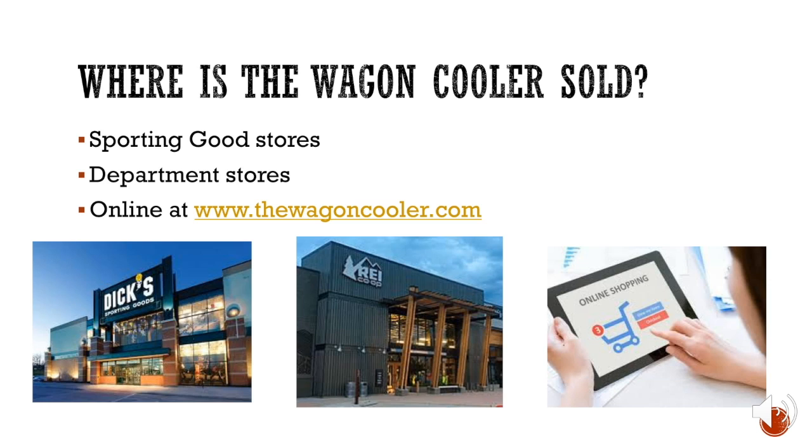Where is the Wagon Cooler sold? You can find it at sporting goods stores, department stores, and online at www.thewagoncooler.com. Stores that will carry the Wagon Cooler include Dick's Sporting Goods and REI, as well as online at the website.